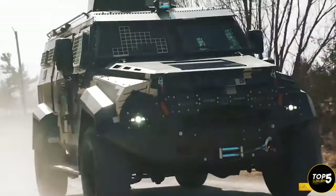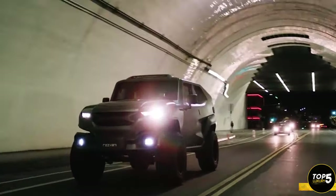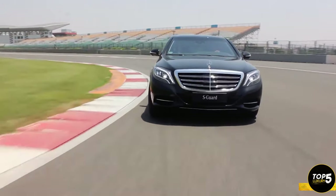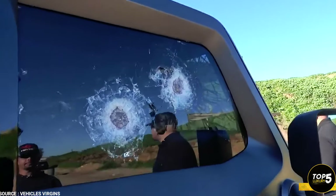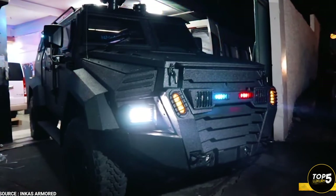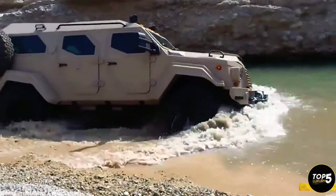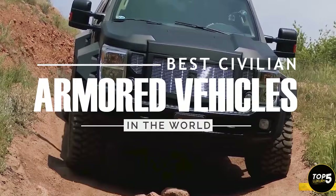Armored vehicles are highly in demand due to their security and safety features. Thousands of bulletproof cars are already on the road to save the lives of VIPs. According to KGR, the market size of these vehicles will reach up to $21 billion by 2026. The sudden rise of these vehicles is due to the interest of civilians in these machines. A few years back, these vehicles were only available for armed forces, banks, and heads of state. But today, everyone can purchase these vehicles if they can afford them. Here are the top 10 civilian armored vehicles in the world.